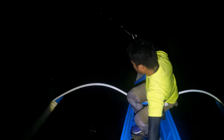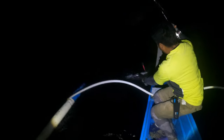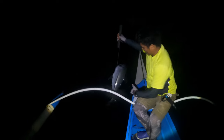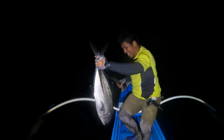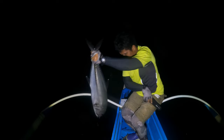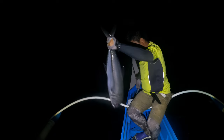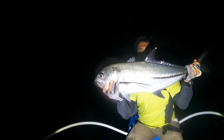Yes, it is a bigeye trevally! We got a bigeye trevally — there you go folks, there you go!